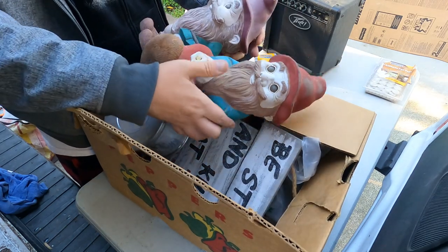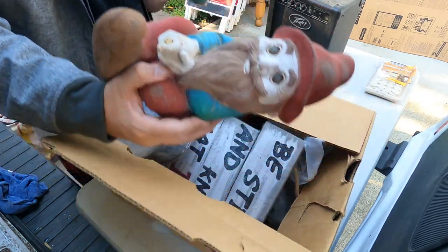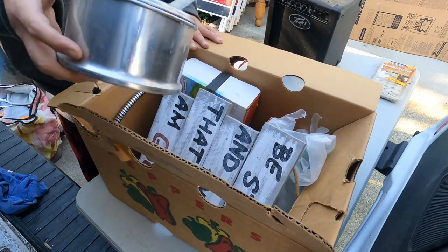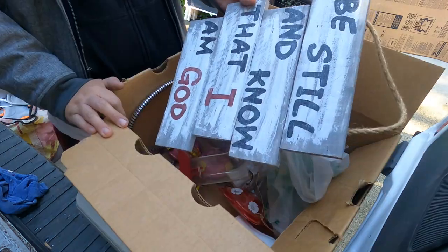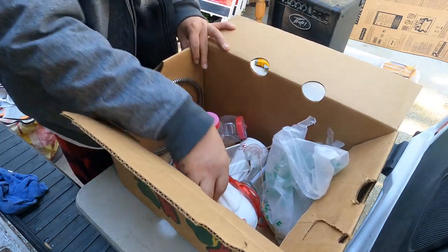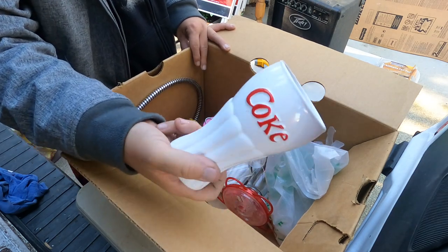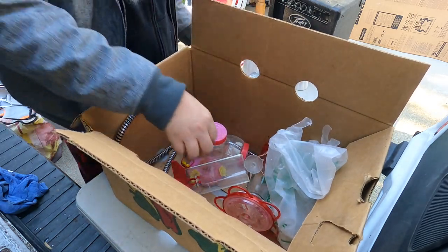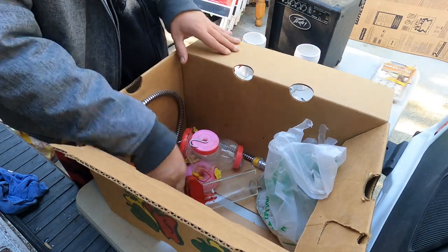We've got some gnomes popping out of this one. 1995 - they're a little bit older. That's kind of cool. We'll bring those out and see what happens. There is a camping pot - that's not bad either. 'Be still and know that I am God.' Lounge sit and float - that's really cool. I like that, there's two of them. Bird feeders - those are cool. Glass. Okay, we'll bring those out.